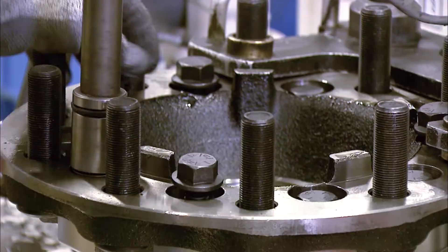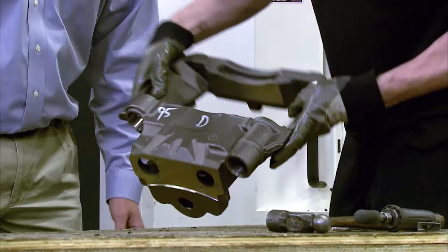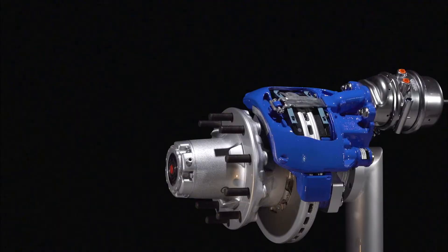As for air disc brake know-how and proven performance, those other names on the market simply don't stack up. The ADB 22X LT from Bendix — new for the trailer industry. More of what you need, always.